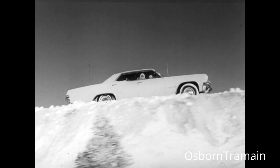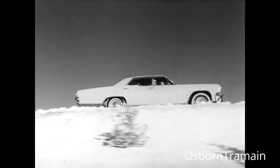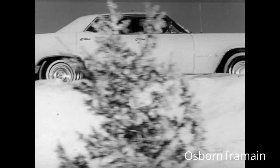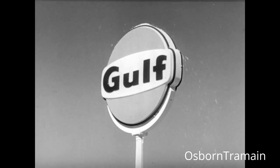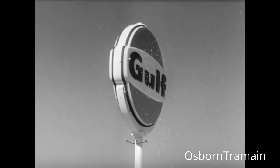So this winter, relax. Get sure-footed safety from Gulf winter tires. Buy them now. Where your driving takes a turn for the best, at the sign of the Gulf orange disc.